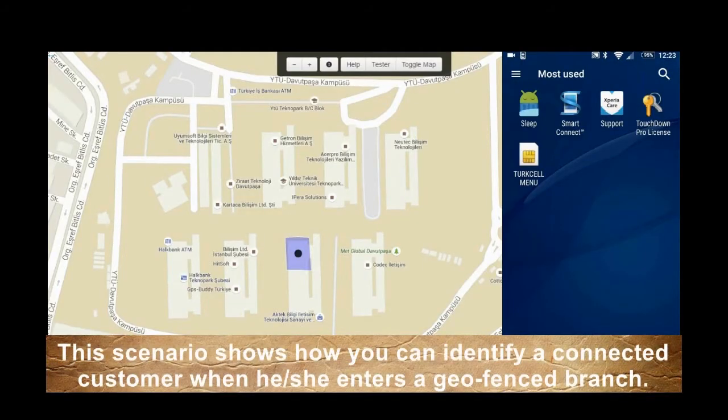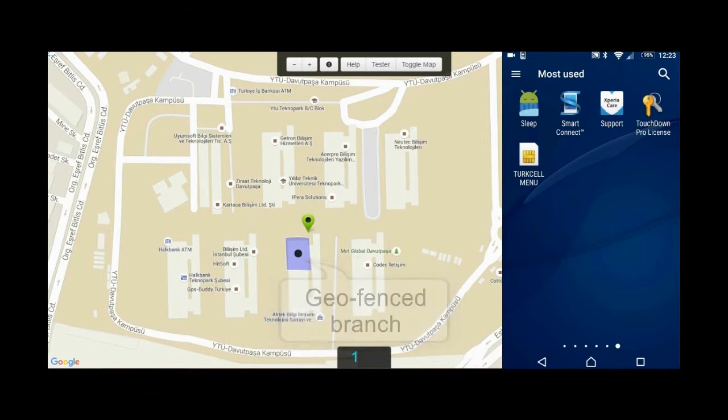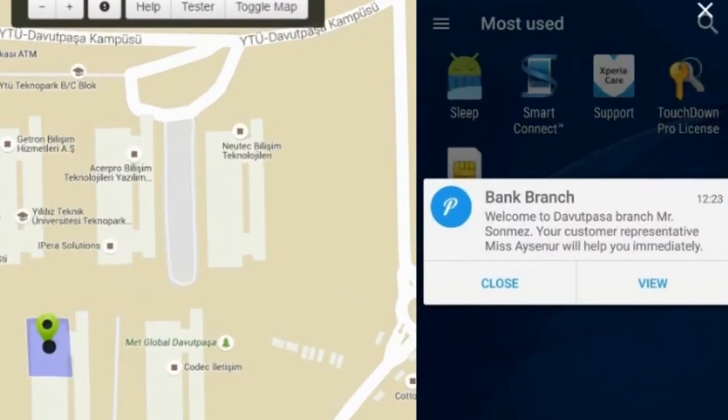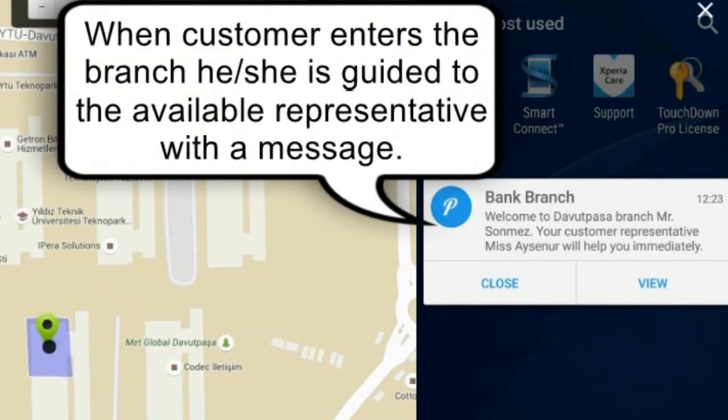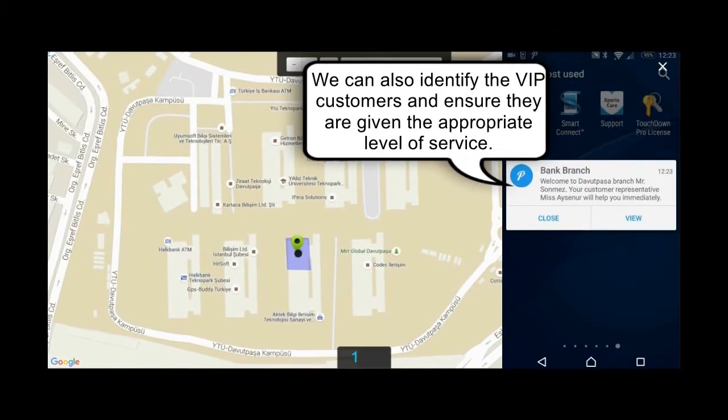The Bank Branch: This scenario shows how you can identify a connected customer when he or she enters a geofenced branch. When the customer enters the branch, he or she is guided to the available representative with a message. We can also identify VIP customers and ensure they're given the appropriate level of service.